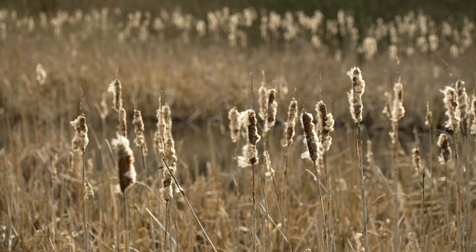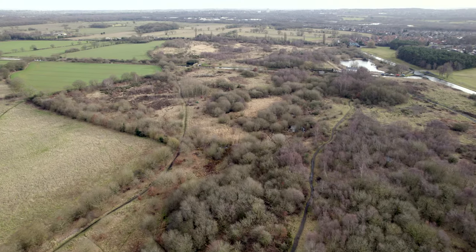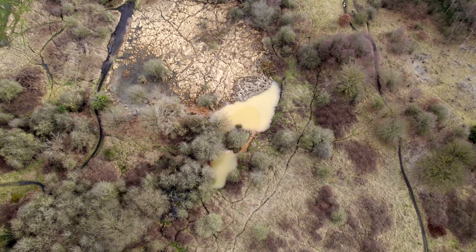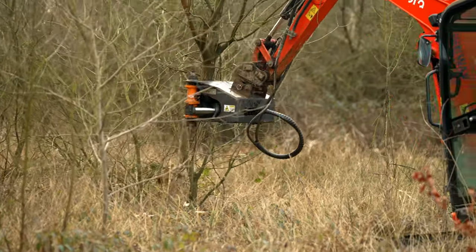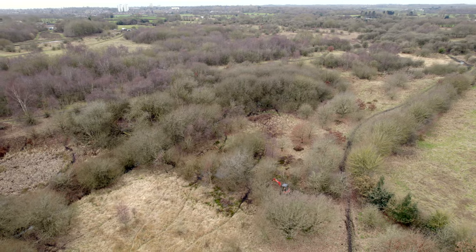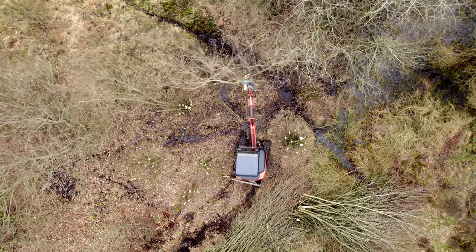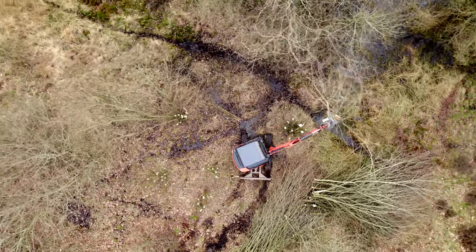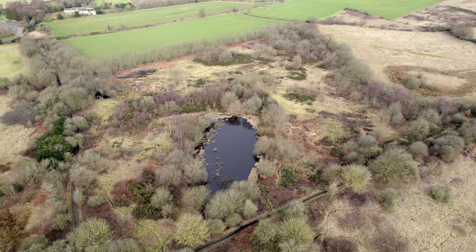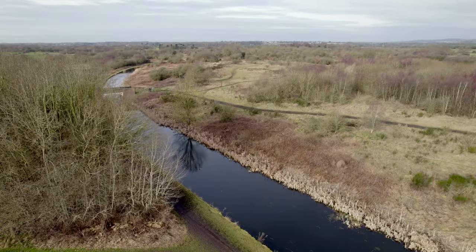We are at Pelsall North Common, which is very near Walsall and is managed by Walsall Council. We've seen some quite impactful — and almost looks destructive — habitat creation works today. It's quite interesting because you might think about climate change and feel we need to plant more trees, but in this situation with Pelsall Common we sometimes want to remove trees in places to open up areas and create ecological niches and special sites for different types of animals and species.